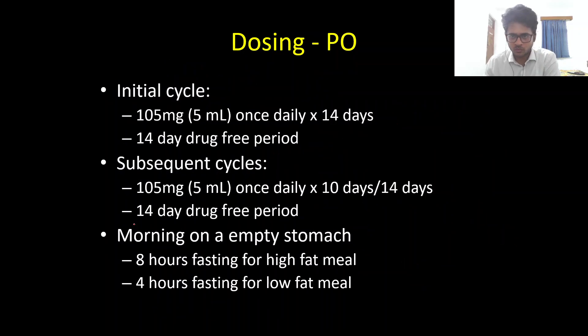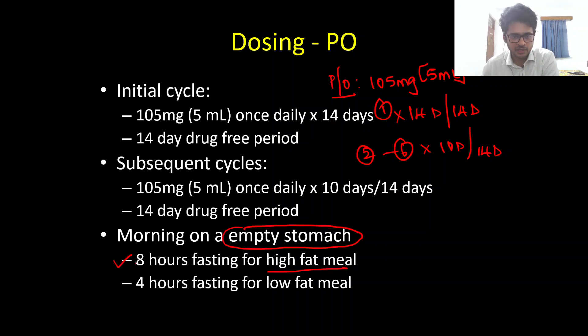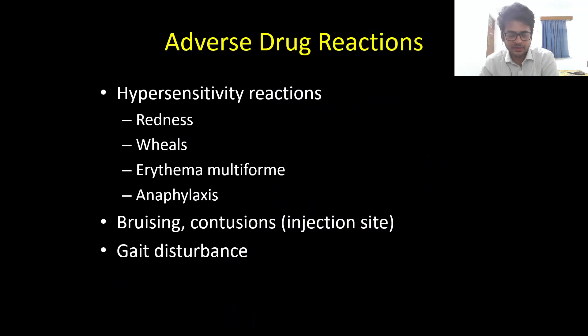For the oral dosing, the schedule is the same but the dose is different. The oral suspension is 105 milligrams, which equals 5 ml. The first cycle is 14 days followed by a 14-day drug-free period, and cycles two through six are 10 doses followed by a 14-day drug-free period. Importantly, the oral preparation must be given on an empty stomach — after an 8-hour overnight fast if the patient had a high-fat meal, or after a 4-hour fast if they had a low-fat meal.